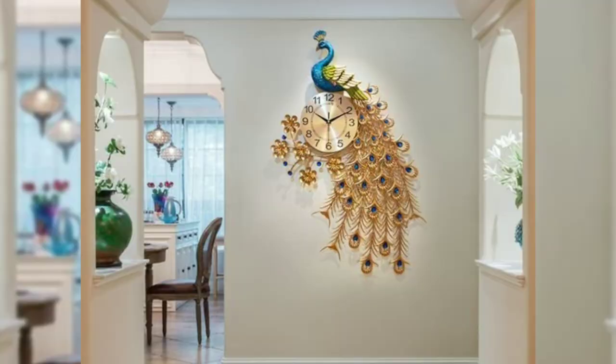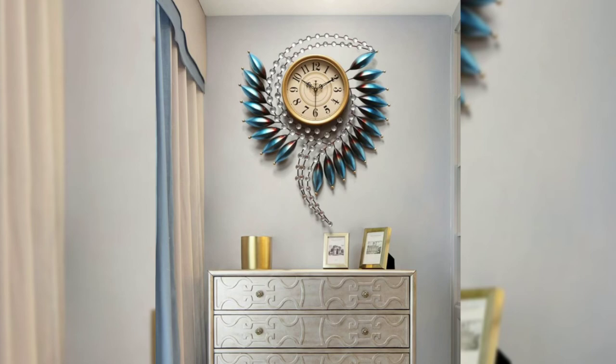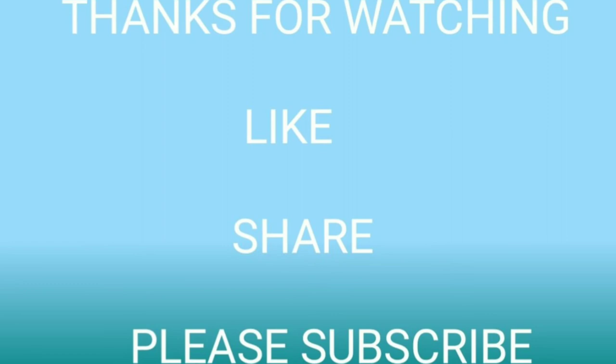If you like these wall clock designs, please like, share, and subscribe to our channel. Thanks for watching this video.